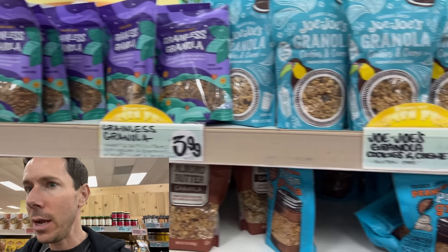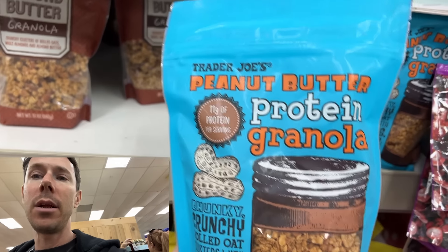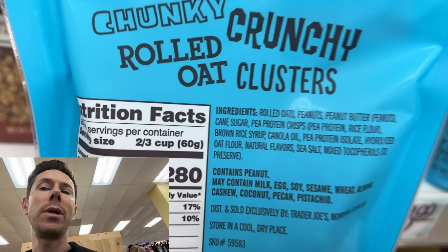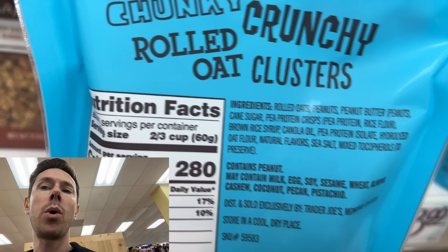I don't care how healthy granola looks — it usually is honestly junk food or candy. Most granola is almost always sweetened with cane sugar, and the oil is canola oil — worst-in-class inflammatory GMO canola oil.